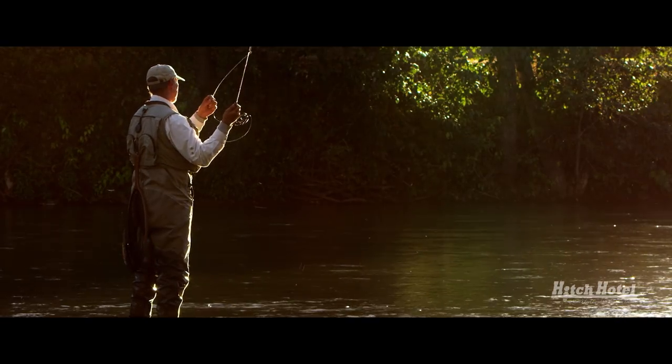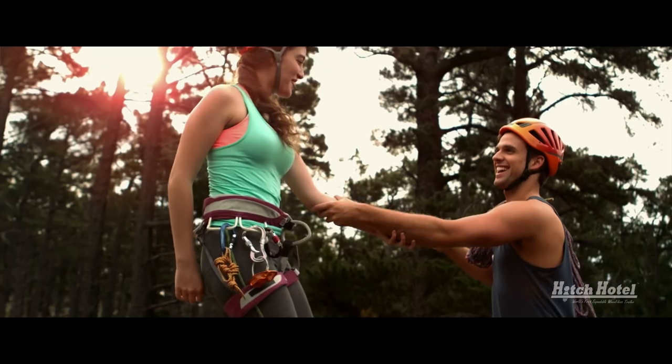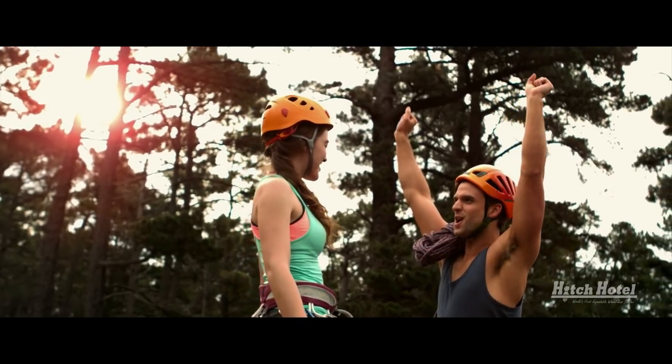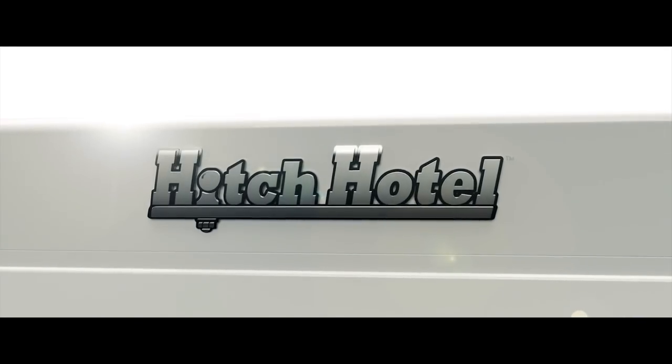Getting out into nature is one of the best ways to experience a happier and healthier life. Introducing the Hitch Hotel.